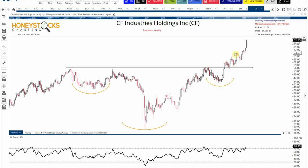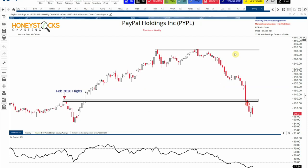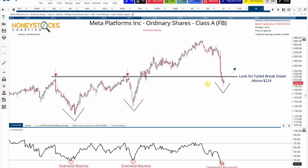PayPal — I get asked about this one all the time. I made bearish calls on PayPal over the last few months and it looks to be breaking down below more key support levels. I don't know when the pain will end with PayPal. It's one of those areas being disrupted, I think, by the Bitcoin Lightning Network — I've touched on this one for months now — and it's not doing very well, looking to break more key support levels.